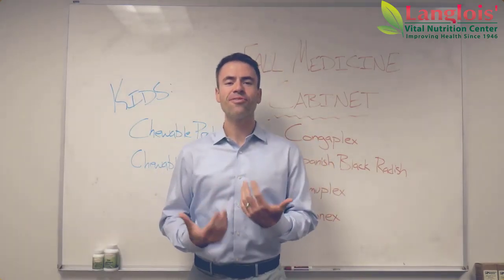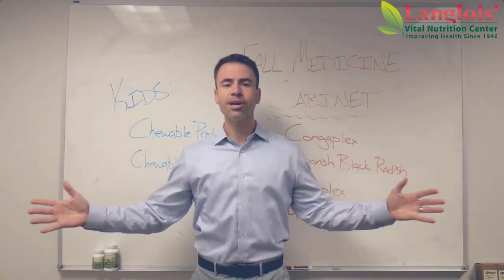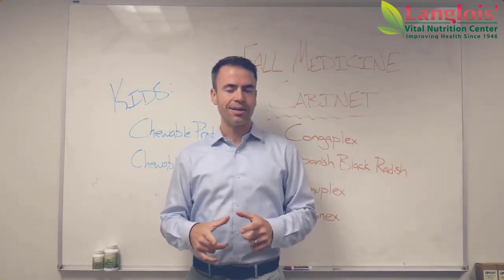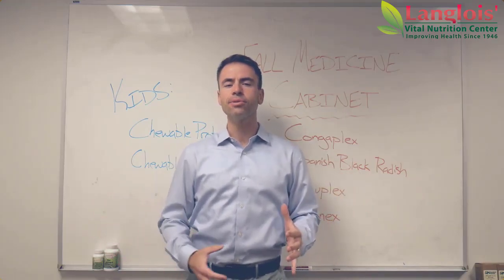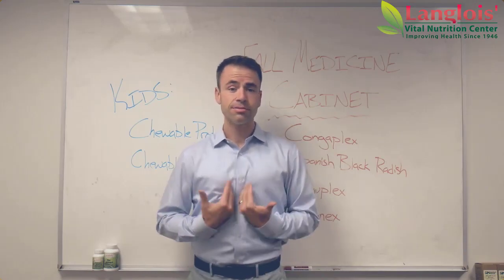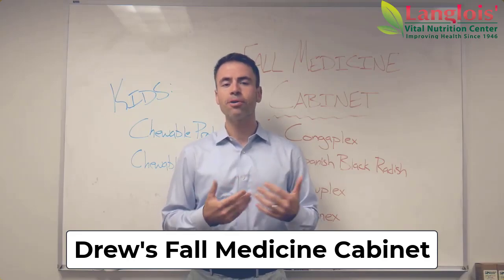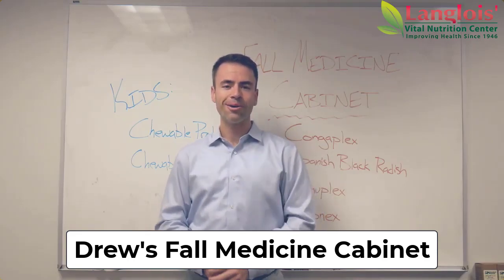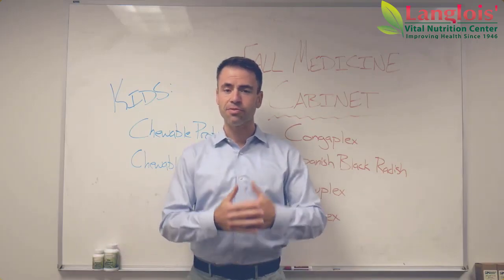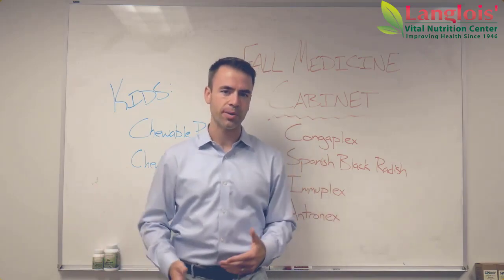Hello everybody, it's Drew from Langlois Vital Nutrition Center here with you. Thank you for watching this video. It's time to get ready for back to school and it's time to get ready for fall. Usually what we expect with both of those things is that our immune systems are going to deal with more challenges. So I stock up my medicine cabinet in a very specific way to help prepare myself and my family for that, and I want to share how I do that with you. We're going to talk about some supplements in this video — supplements for everybody and then some supplements that are more tailored towards the kiddos. Let's jump into it.